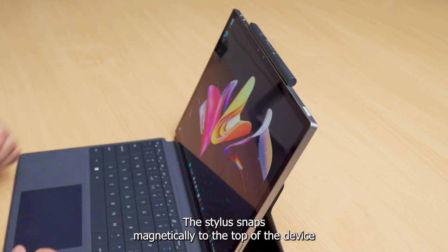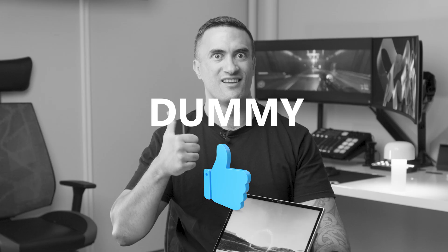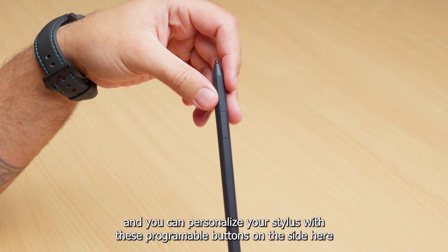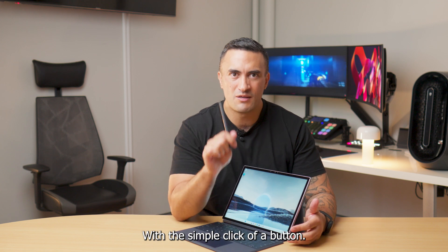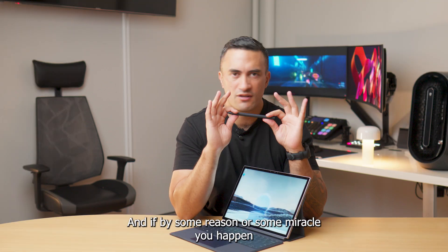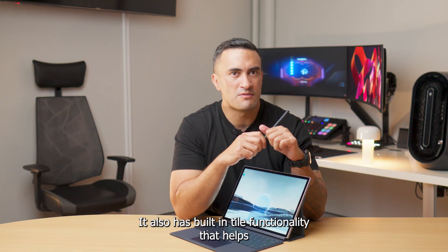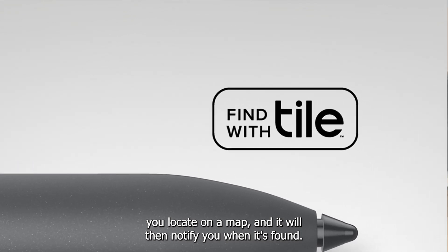The XPS stylus snaps magnetically to the top of the device in either direction for dummy-proof charging, and you can personalize it with programmable buttons on the side so you can launch a particular program or erase some unwanted text with the simple click of a button. It can last up to 50 days before you need to charge it again, with a full recharge taking less than two hours. And if you happen to misplace your stylus, it also has built-in Tile functionality that helps you locate it on a map and will notify you when it's found.